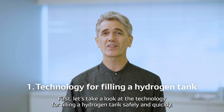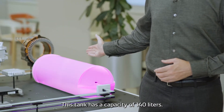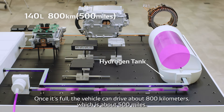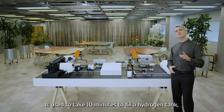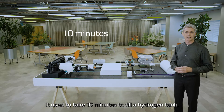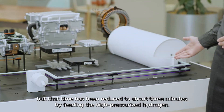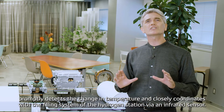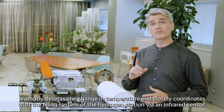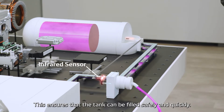Let's take a look at the technology for filling a hydrogen tank safely and quickly. This tank has a capacity of 140 liters. Once it's full, the vehicle can drive about 800 kilometers, which is about 500 miles. It used to take 10 minutes to fill a hydrogen tank, but that time has been reduced to about 3 minutes by feeding high-pressurized hydrogen. While a hydrogen tank is being filled, a highly accurate temperature sensor in the tank promptly detects a change in temperature and closely coordinates with the filling system of the hydrogen station via an infrared sensor. This ensures that the tank can be filled safely and quickly.